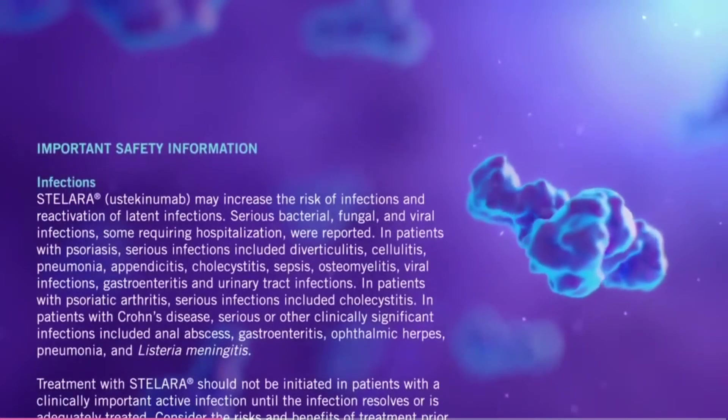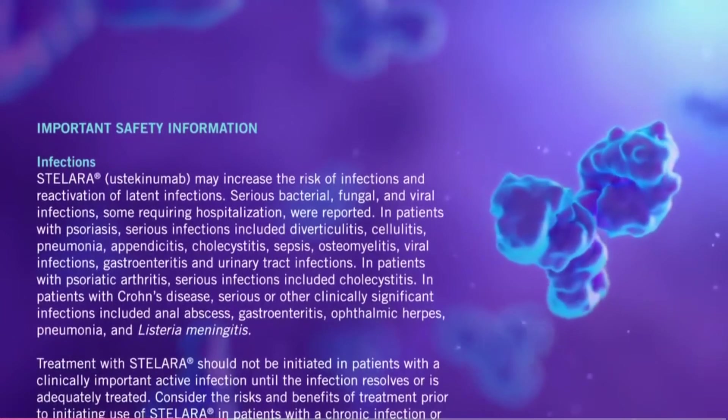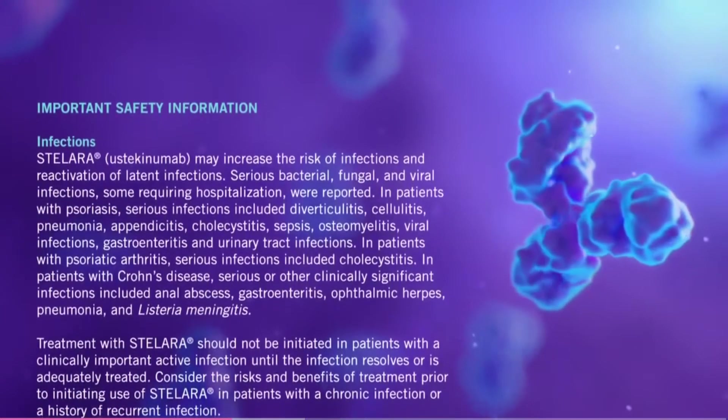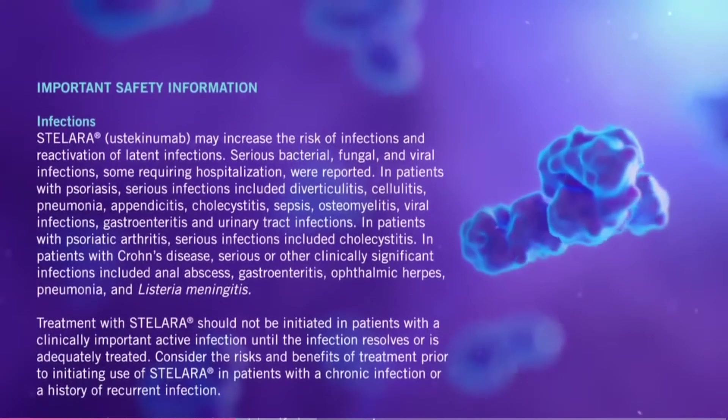Important safety information. Infections. Stelara (ustekinumab) may increase the risk of infections and reactivation of latent infections. Serious bacterial, fungal, and viral infections, some requiring hospitalization, were reported.